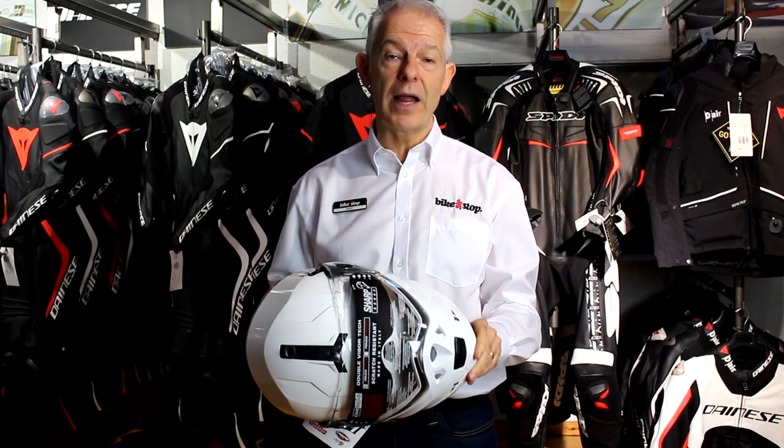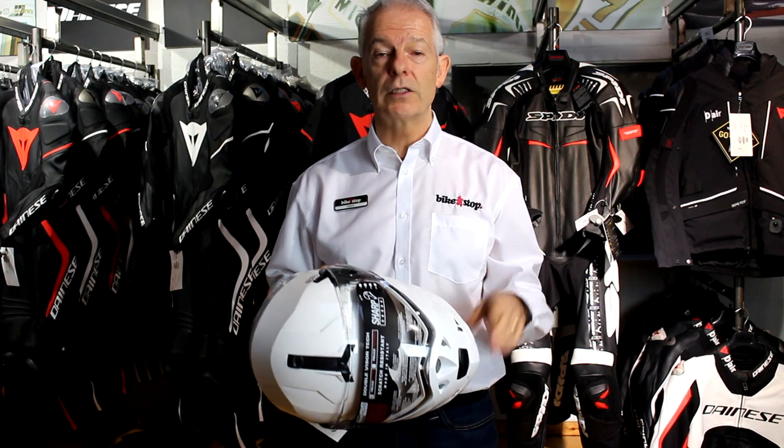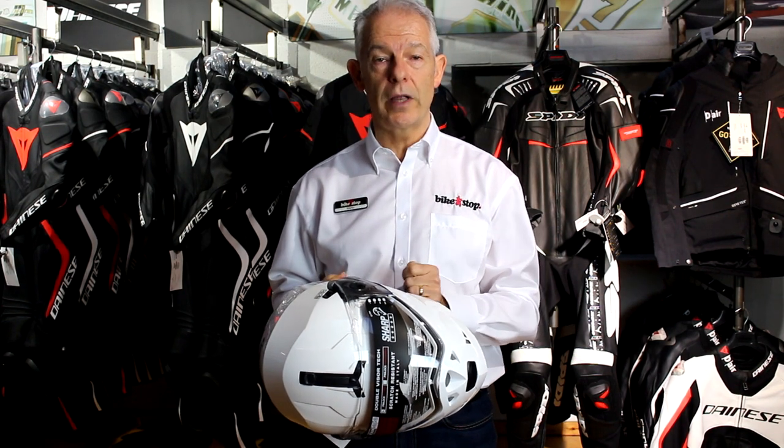If you don't have the pin lock, you can get it in black for 140 pounds. More details at Bikestock.co.uk.